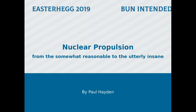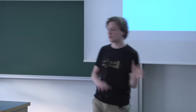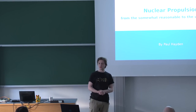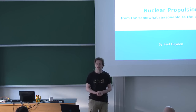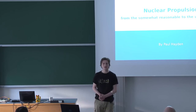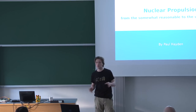My name is Paul, I study physics and I'm in my master's years. This is a topic I'm essentially just interested in, so I thought I'd tell you all a bit about how we can go to the stars with nuclear reactors, or just nuclear propulsion.